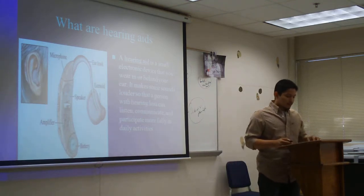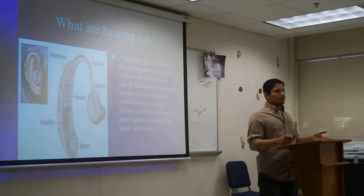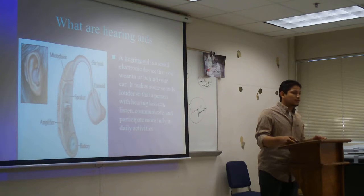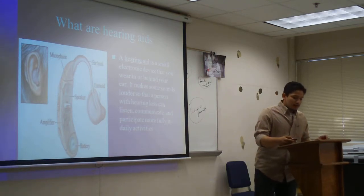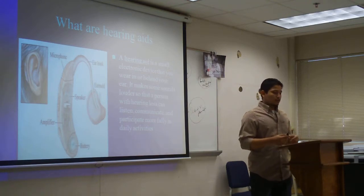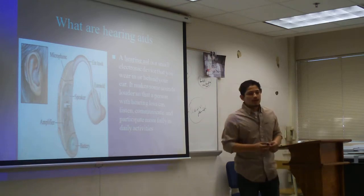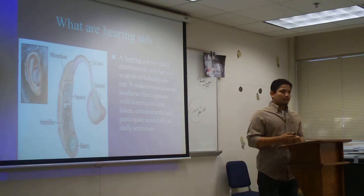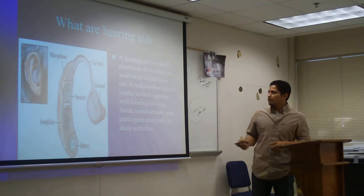Everyone uses their hearing for music, for communicating, listening, socializing, for many things. And here at Castilea, I've been majoring and specializing more in communication disorders and hearing mechanism, and how to test hearing.